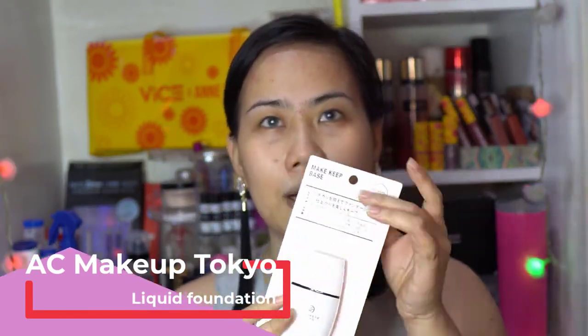After priming your face — primer is important because the foundation or any liquid product you put on your face will stick to the primer, not directly to your skin. For the base makeup, we have a liquid foundation and also this Make Keep Base. The packaging has a cardboard box and then plastic. All information is written in Japanese characters. The only English is 'AC Make Keep Base,' shade 01 Natural. It's designed in Japan and made in China. The liquid foundation is also shade 01, 20ml of product.